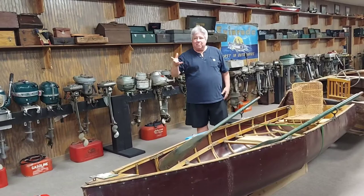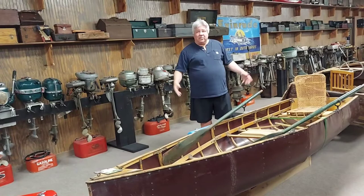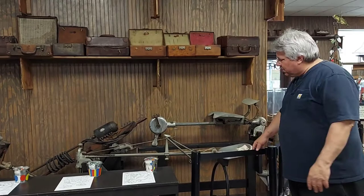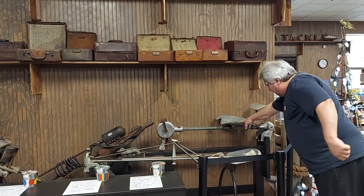Edwin Link invented the flight simulator, so they were busy during World War II for training. When the war was over they needed something to keep their people busy, so they made over 4,000 of these boats. These chairs happened to be Zane Grey's chairs also. We also have all types of motors — these were people-powered. This one fit on the front of the boat and you pedaled it, steered it with a handle. This one you put on the back of the boat, pedaled it, and steered it with your foot. No matter which way you leaned, that's the way it went. A lot of kayakers are interested in that.